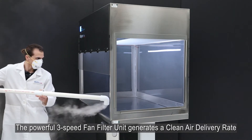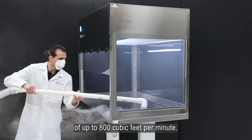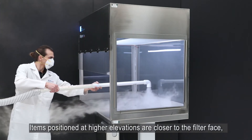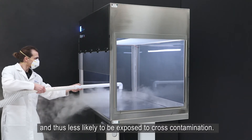The powerful 3-speed fan filter unit generates a clean air delivery rate of up to 800 cubic feet per minute. Items positioned at higher elevations are closer to the filter face and thus less likely to be exposed to cross-contamination.